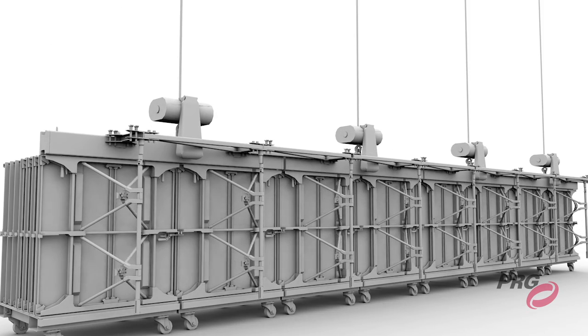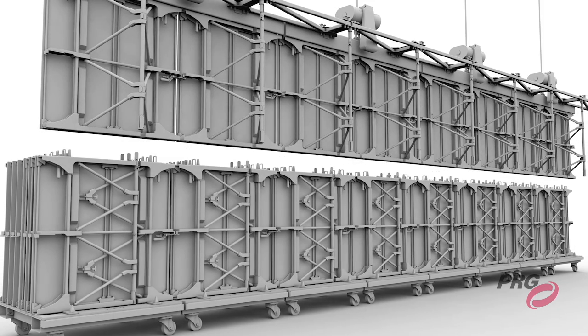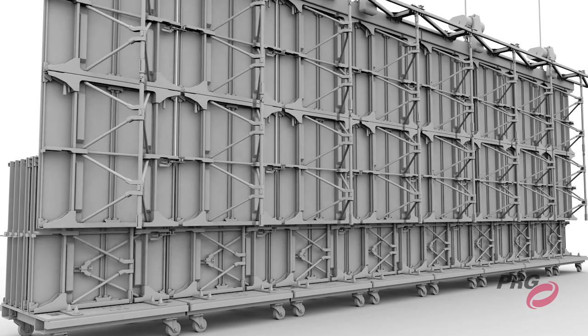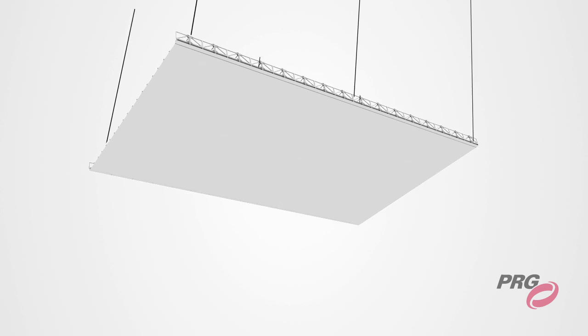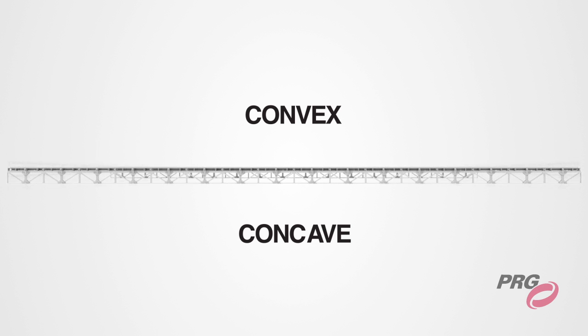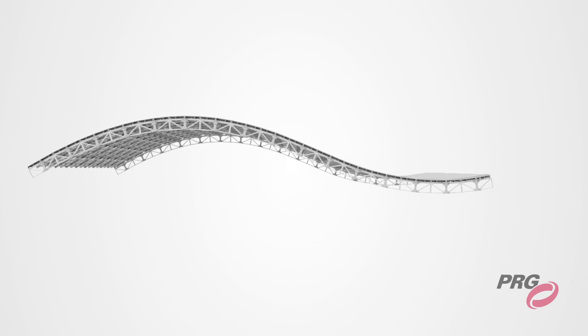Spaceframe's unique design allows you to make each setup completely unique and custom-made for its purpose, which is difficult with the current aluminum and steel classic touring frame. It can be hung vertically or horizontally, as a ceiling, in convex or concave shapes. And it supports different resolution panels on the same frame, allowing for more complex design without increasing weight or setup and breakdown time.